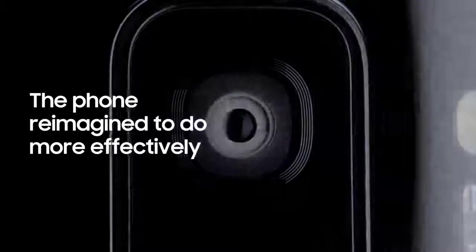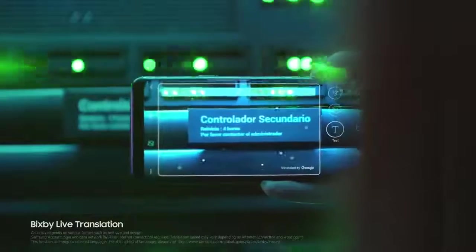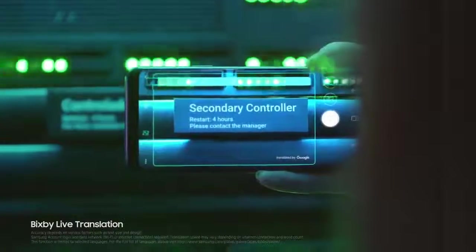In a fast moving world, the Galaxy S9 makes sure nothing slows you down. Live translation lets you instantly make sense of the world around you.